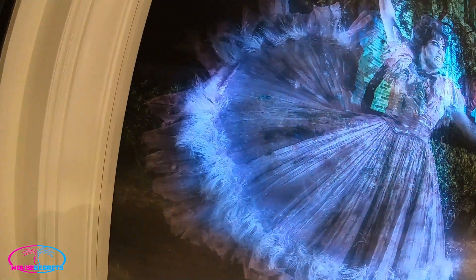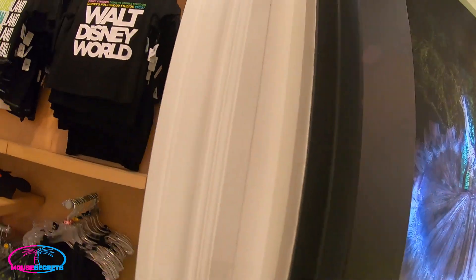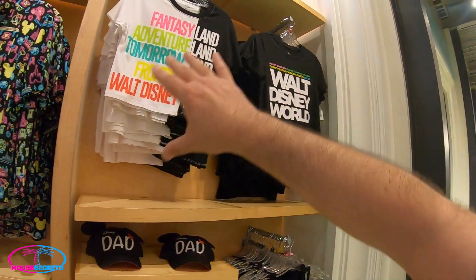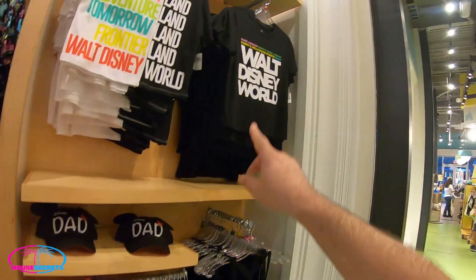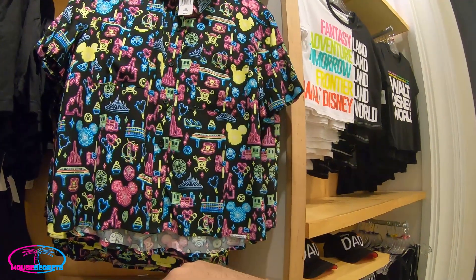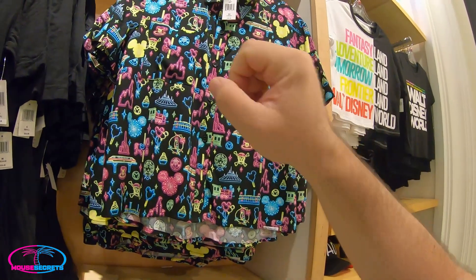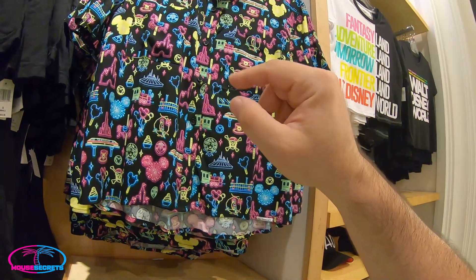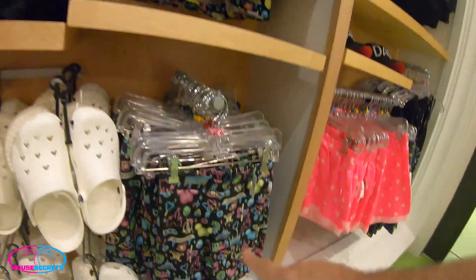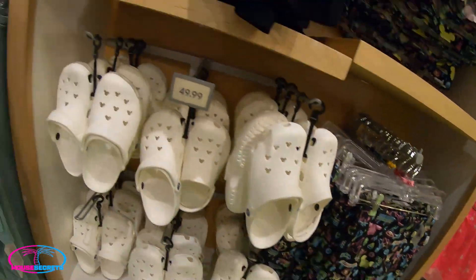I like how they change that display to something different every time. Here's Fantasyland and eventually all the different lands of Magic Kingdom. Look at this one — it has all the little park references: castle, teacups, Small World, Pirates, Haunted Mansion. What a cool looking shirt! There are also little matching shorts and Crocs.